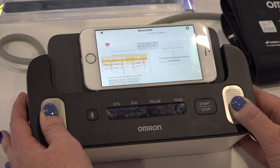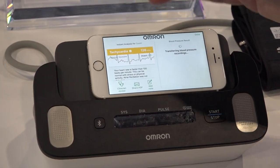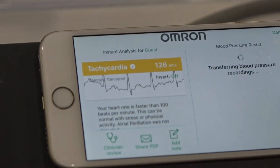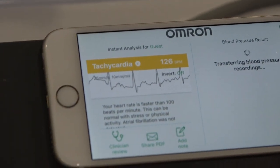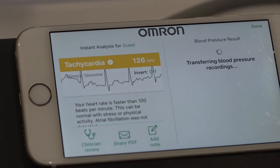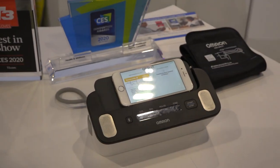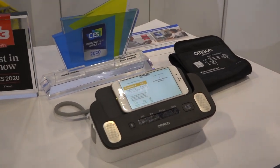Now it's going to come back and tell me that I've got tachycardia. It's telling me that because my heart rate — my beats per minute — is over 100. But everybody else who's been very calm and not on camera has been able to see a normal reading come back in our booth. So we're happy that we haven't diagnosed anyone, thankfully.